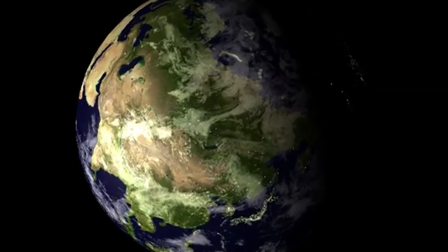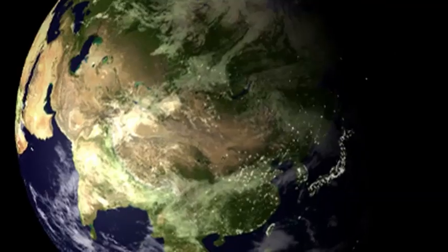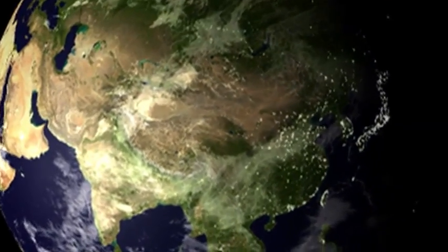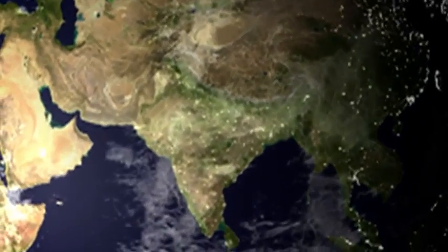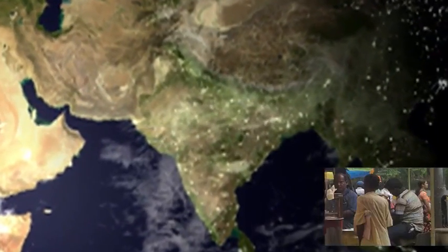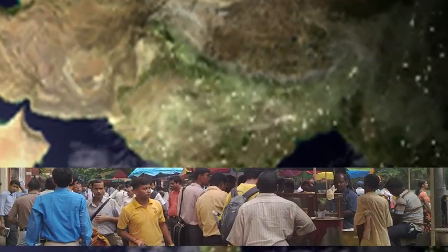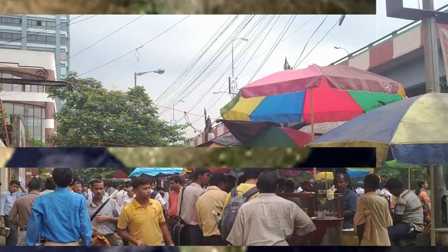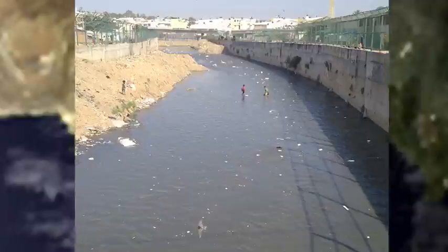Satisfying the thirst of a nation which in 2025 will overhaul China to become the world's most populous nation is always going to be a problem. But when you combine that with the fact that more than 40% of this record-breaking population will be living in cities where around 80% of the water supplied for domestic use comes out as wastewater, a whole new problem arises.